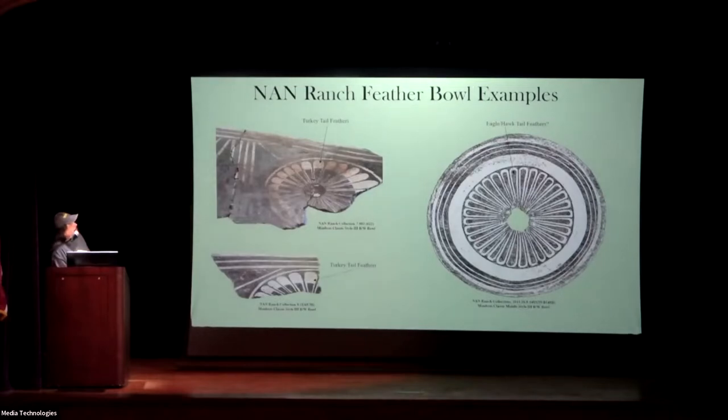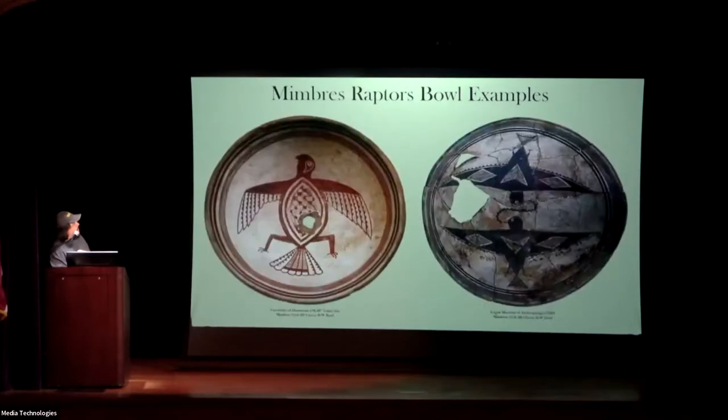Here's another example from Nan Ranch. Once again, you get these circles, and I think these are actual feather bundles — down here as well. And once again, you've got another one here — that is Nan Ranch itself. And so then we move on to raptors.